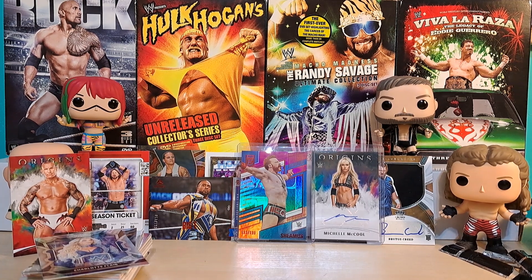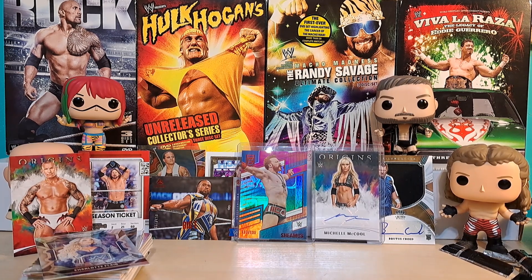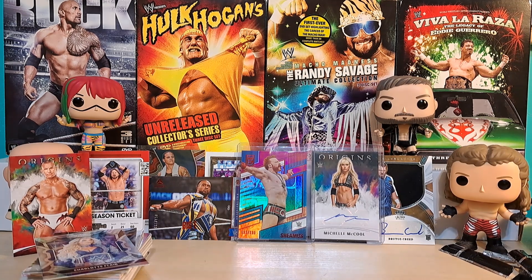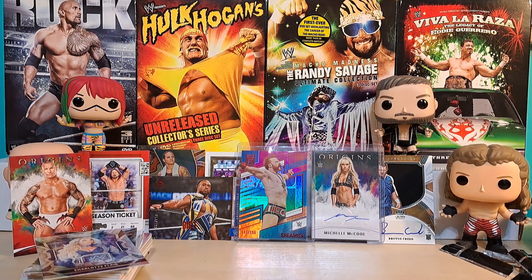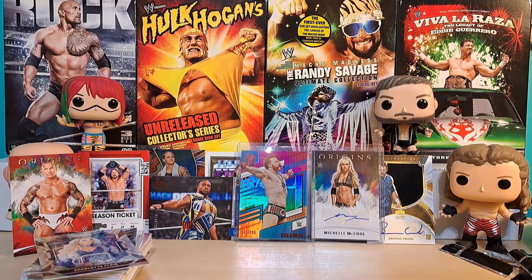It's a decent box - pretty decent for what you get for the price, for what I hit. I could have gotten two boxes of some other stuff and gotten double the autos, but I may not have gotten a Michelle McCool. So yeah, I would say pretty good. I'm interested in possibly opening another Chronicles - I think I will open one more just to see what type of thing I get. If it's nothing huge or spectacular, that may be it for me with Chronicles, unless they go on super sale.